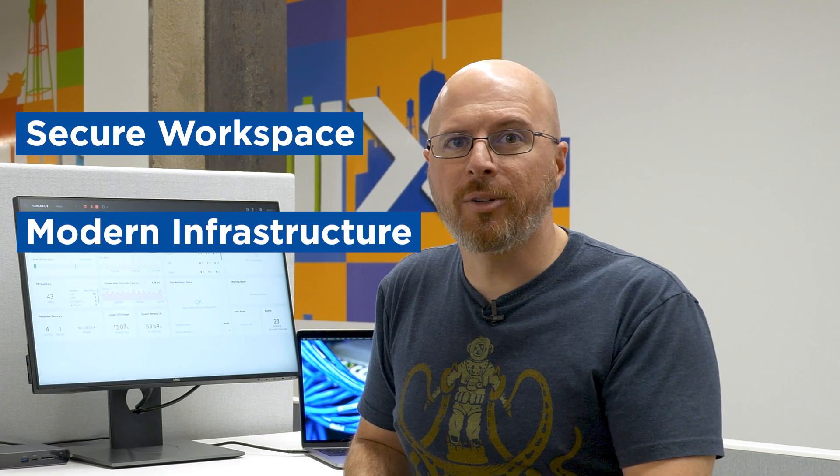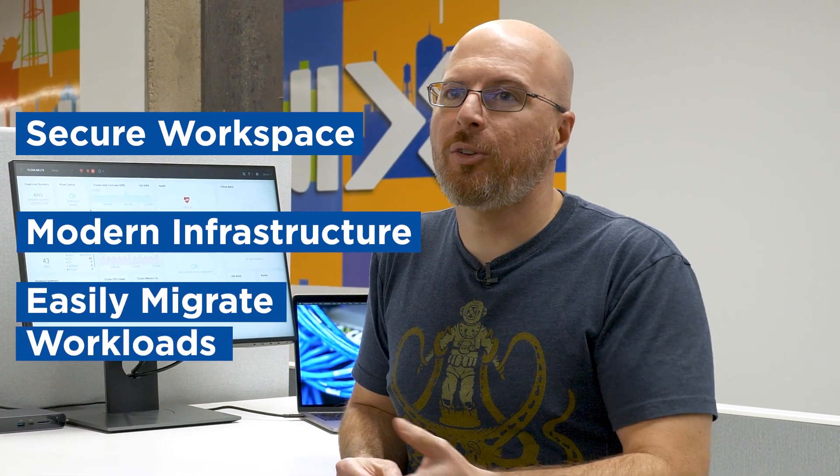Tell me a little bit more. Like, why would anyone actually want to use EUC? Well, with end-user computing, you can connect to your workspace securely from anywhere. And because Nutanix is hyper-converged infrastructure, you could run your desktops inside the private cloud or easily connect to the public cloud.